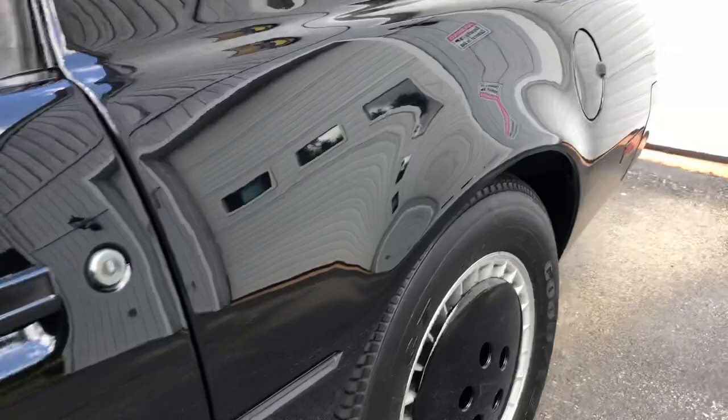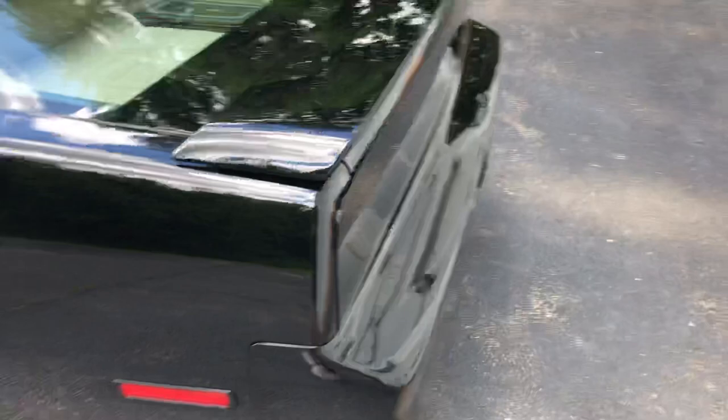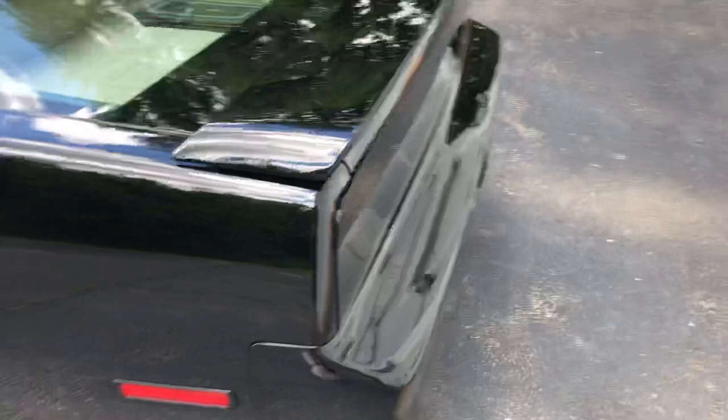This car is YouTube famous. It was built by Chris Blasius and has been featured on the Discovery Channel and recently on German television.